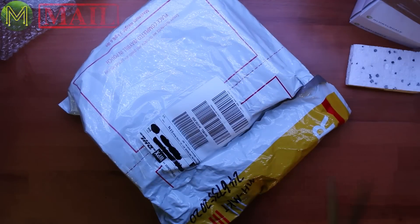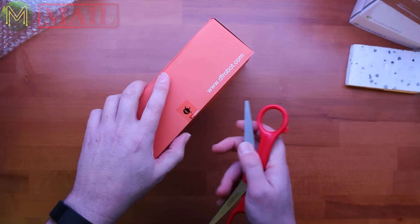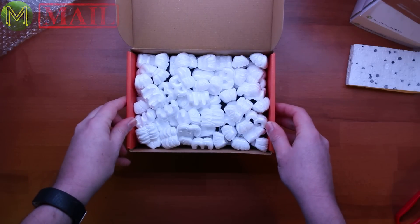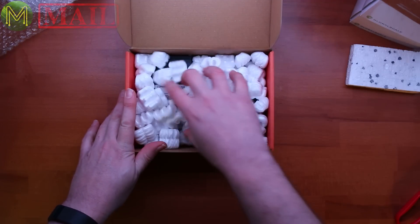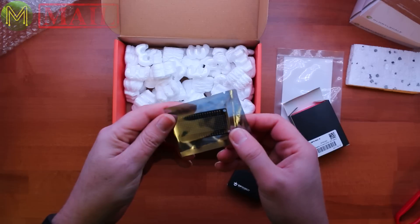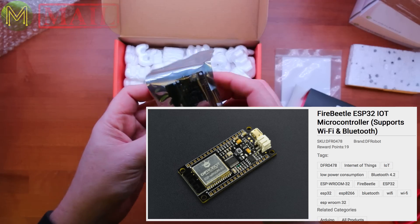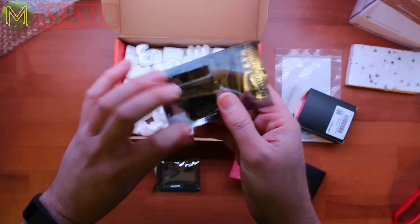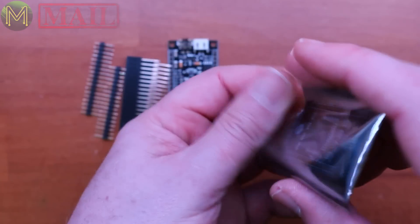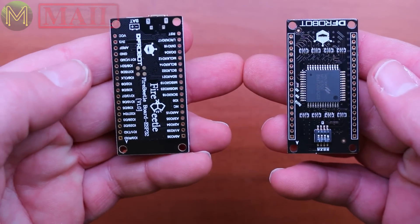Next, this one came from DFRobot. I asked for a couple of items for a project I've got coming up — which is the alarm clock. Unfortunately they didn't arrive in time for me to complete the project. So there are two items: one is a Fire Beetle LED display, and the other is the actual Fire Beetle board. The Fire Beetle is an ESP32-based board, fairly similar to Adafruit's Feather. It's got LiPo battery management support as well. The display is a hat that goes on top, providing a whole lot of LEDs in a fairly dense format. These two will be great for the alarm clock project.